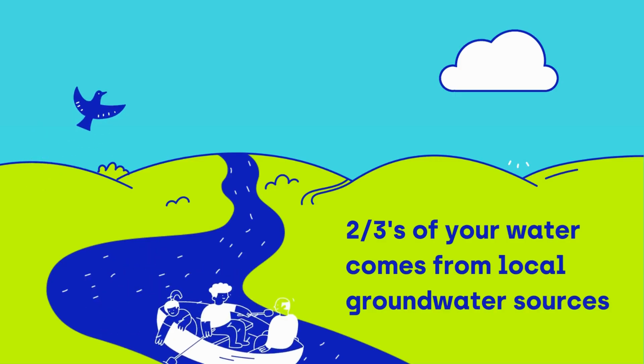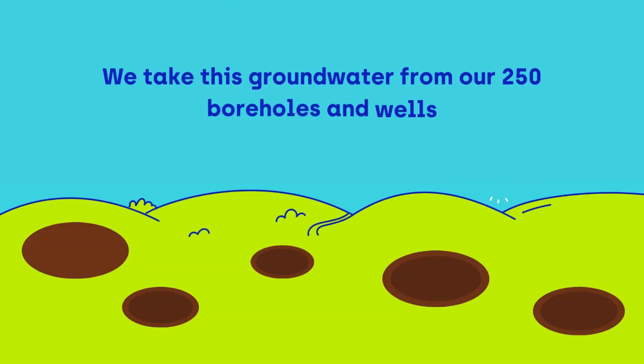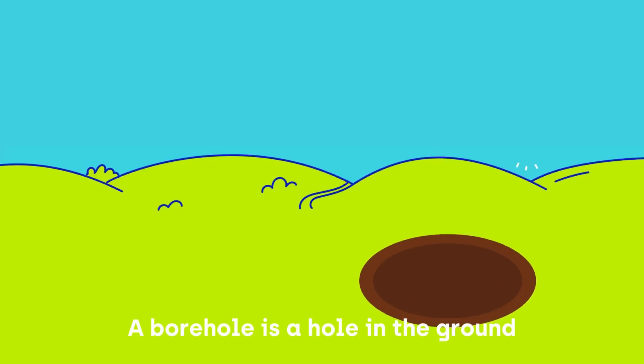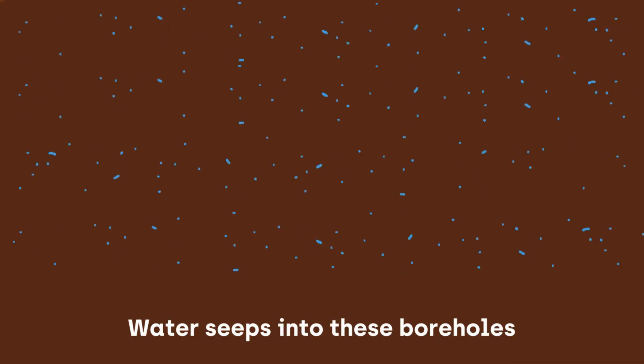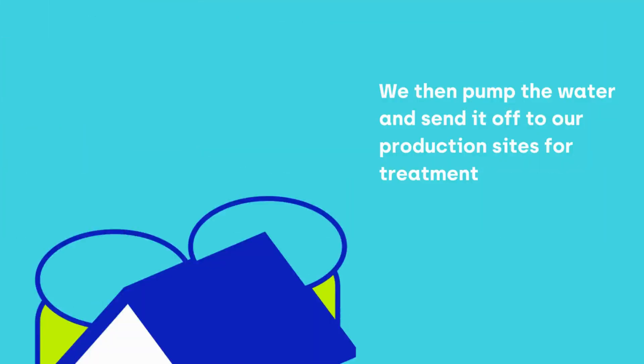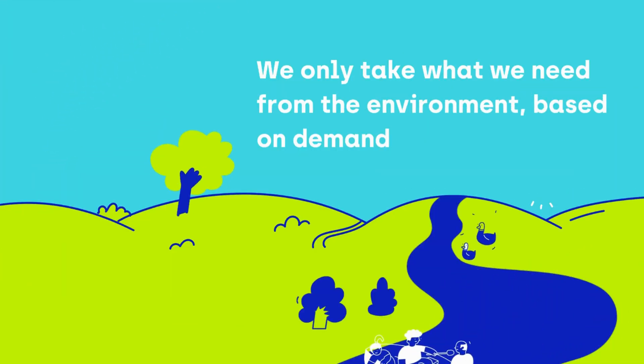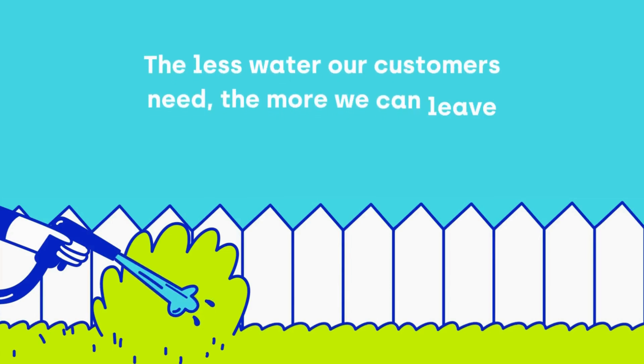Two thirds of your water comes from local groundwater sources. We take this groundwater from 250 boreholes and wells. A borehole is a hole in the ground. Water seeps into these boreholes and we then pump the water and send it off to our production sites for treatment. We only take what we need based on demand. The less water our customers need, the more we can leave in the environment.